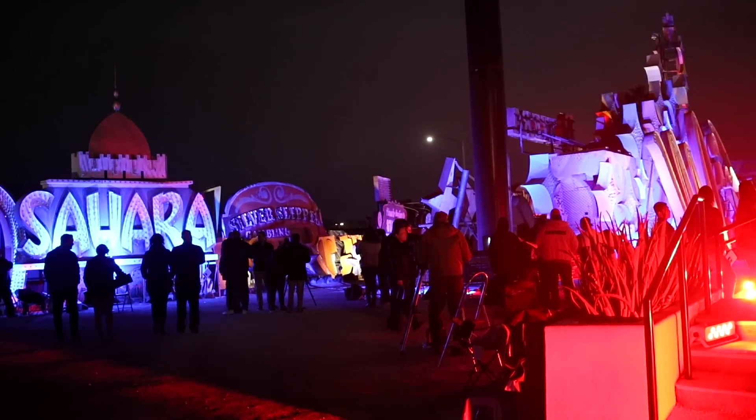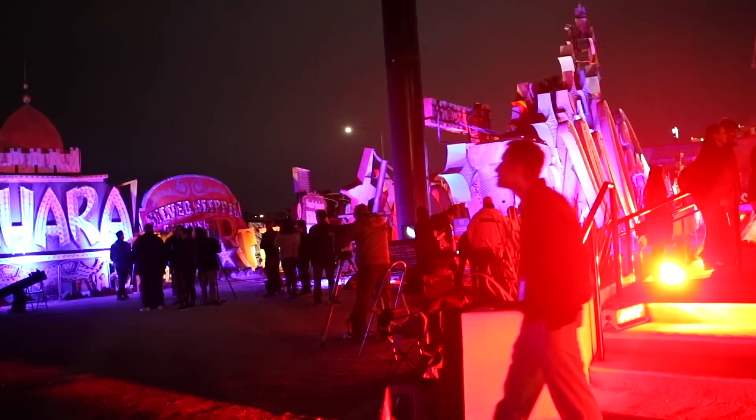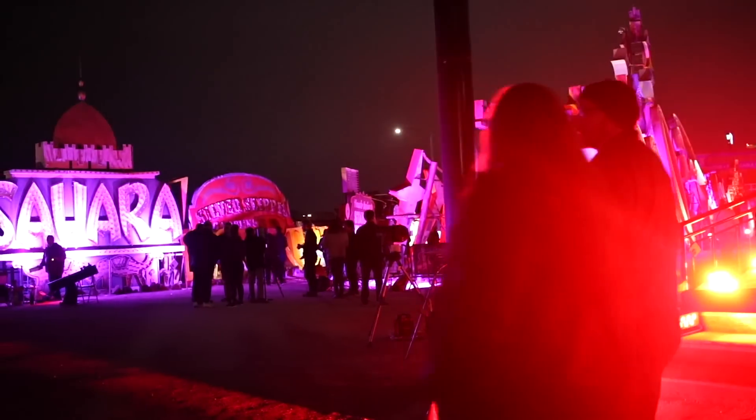Before the Neon Museum closed, Franck invited us to a nearby parking lot to further observe with the EVscope. Sadly, at that point the sky was completely covered and we wouldn't be able to see anything anyway, so we went home.